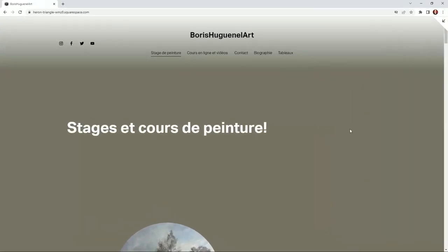So this is my website and although it's not in English, I'm sure you can understand what it is about. We start with the first topic which is 'stage de peinture', which means workshop — painting workshops.